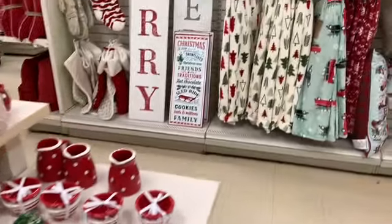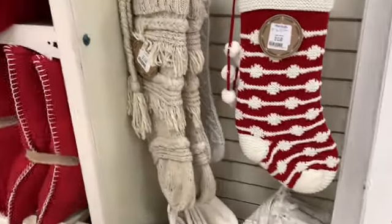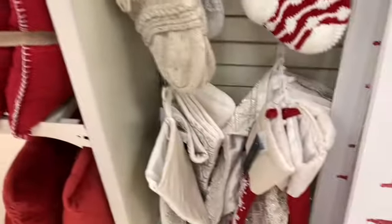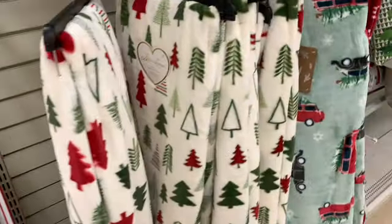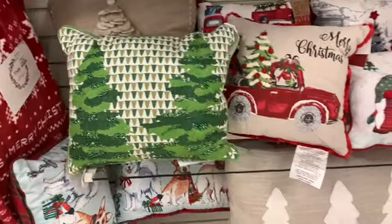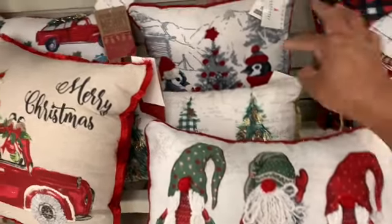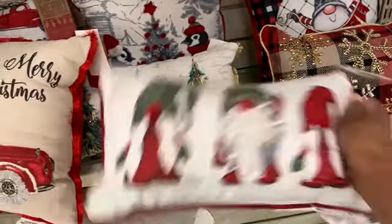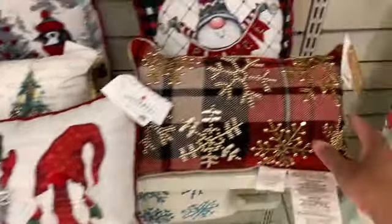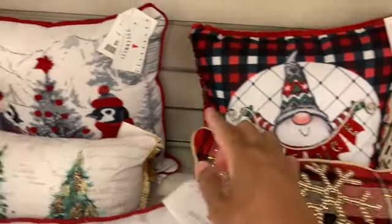Alright guys, I just wanted to come back into HomeGoods and see what they had to offer. I want to thank you guys so much for stopping by my channel. If you're new, hello — my name is Miss Queen Bee. Go ahead and click that subscribe button, share, comment, like, and don't forget to hit the notification bell to get alerts each and every time I upload. Look how cute these little pillows are! $12.99 — they have this one and this one here. These ones right here are $9.99.